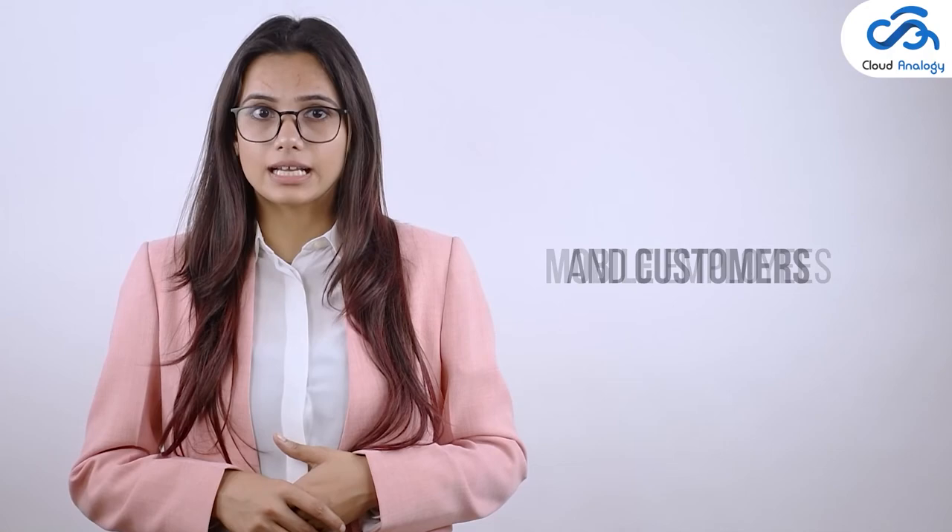Thanks for watching this video. For more informative videos and updates, do subscribe to our channel Cloud Analogy, and don't forget to share and like this video.